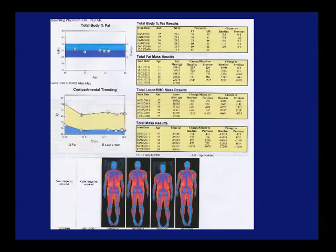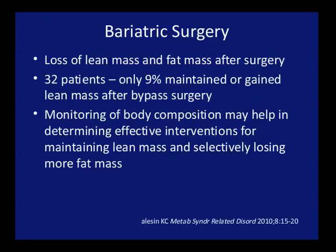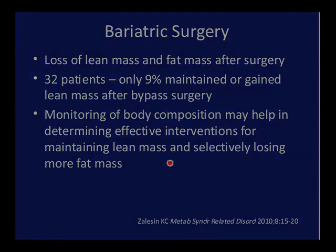Here's compartmental trending on a patient showing the ups and downs of patients who wind up going on and off various interventions. You can see that patients lose fat, they gain some fat, they lose again, and muscle mass does that as well. In bariatric surgery, there's a loss of lean mass and fat mass after surgery. This is a study showing only 9% of patients maintained or gained lean mass after bypass surgery. So monitoring the body composition may be very important in order to ensure that patients can maintain their body composition properly — you want to maintain lean mass and selectively lose fat mass.